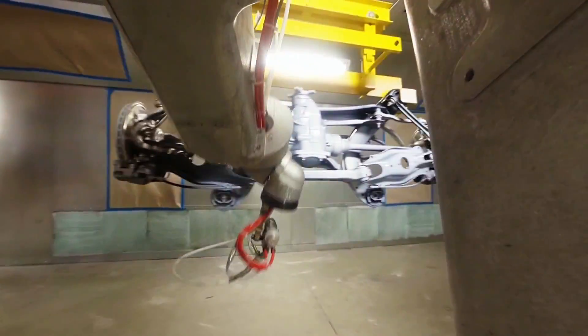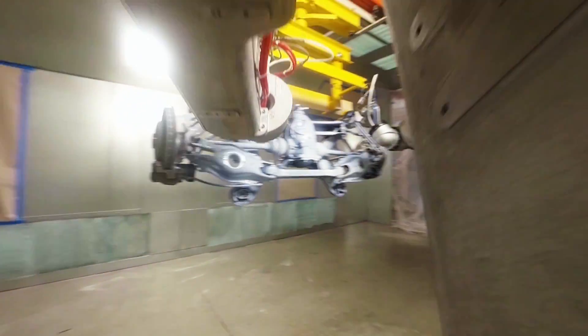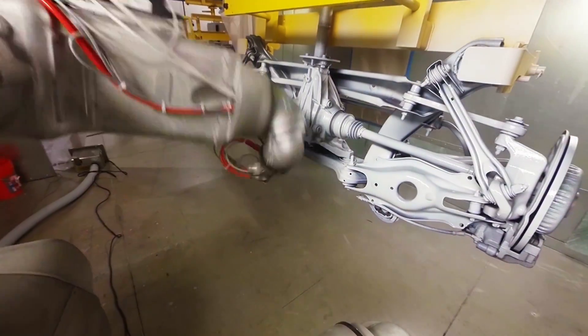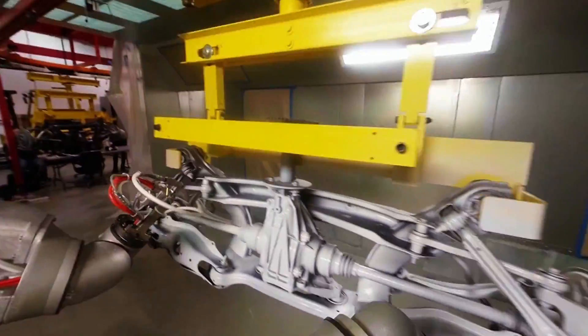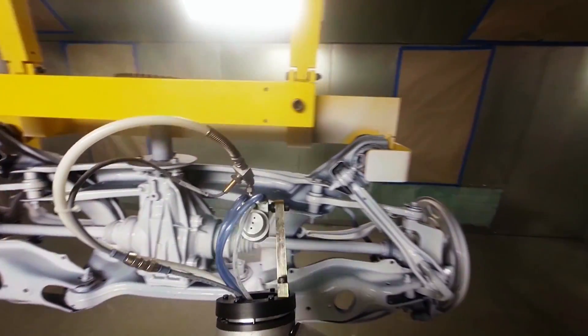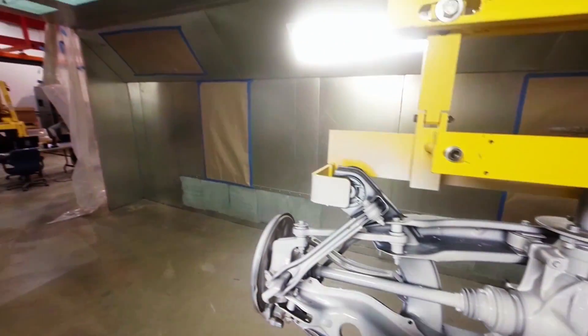Our customers understand that automation is key to: one, lower their operating costs; two, increase their production throughputs; and finally, quality control.